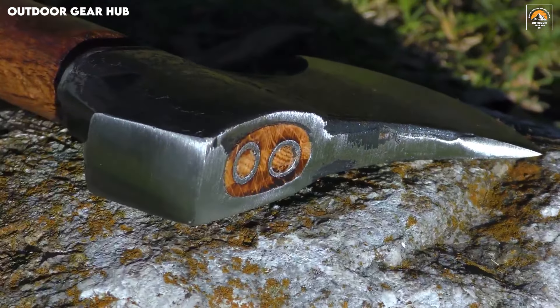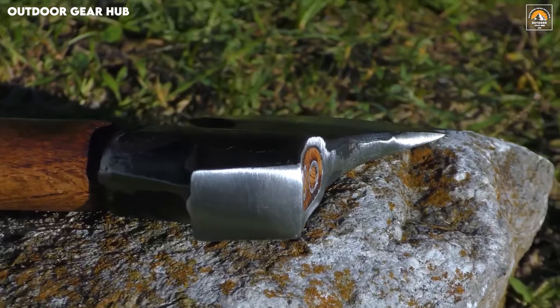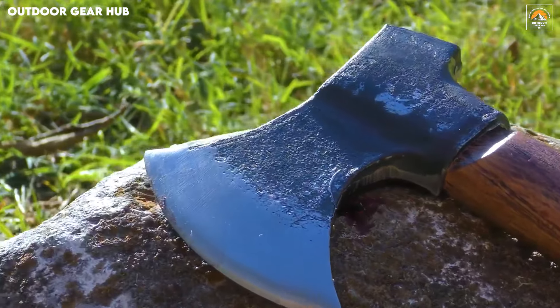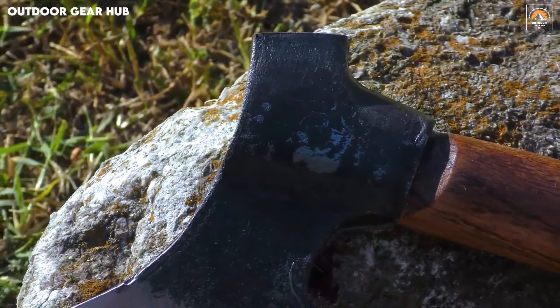Whether you're preparing kindling or tackling emergency tasks in a survival situation, the Core Cordium hatchet provides reliable performance with every swing, making it an essential tool for any adventurer's kit.